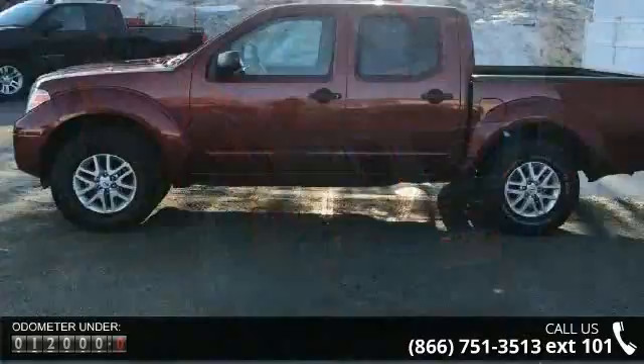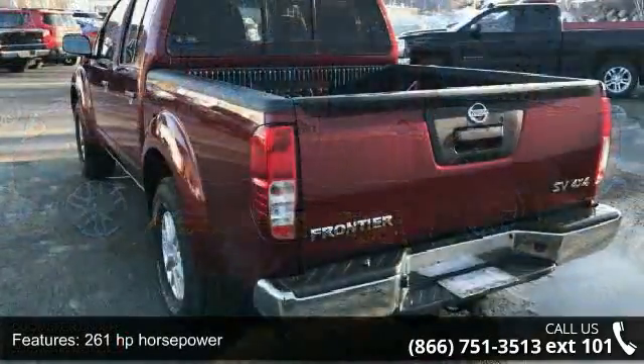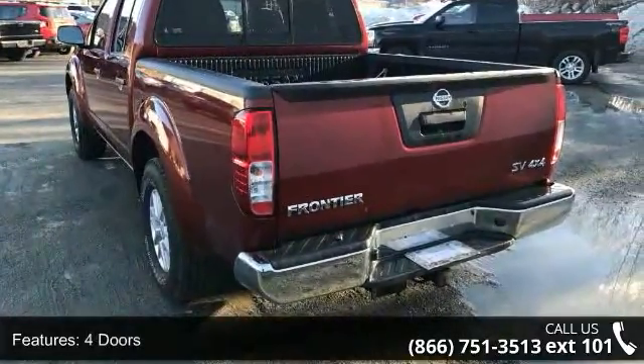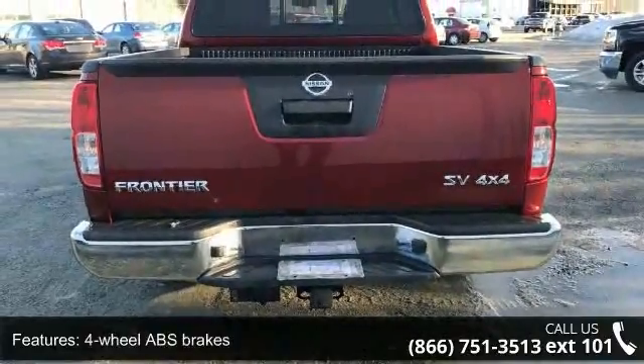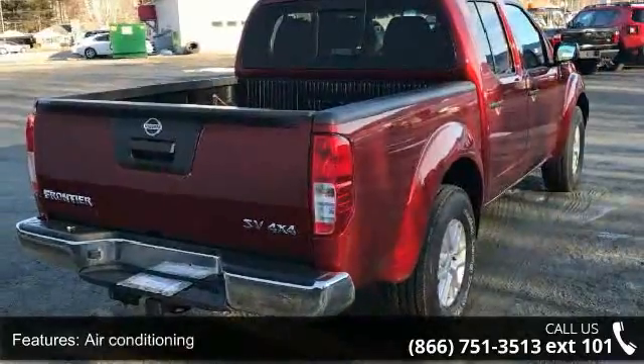Enjoy these notable features: 261 horsepower, four doors, four-wheel ABS brakes, 4WD type part-time, air conditioning, audio controls on steering wheel, automatic transmission, bed length 59.5 inches, Bluetooth, and chrome grille.